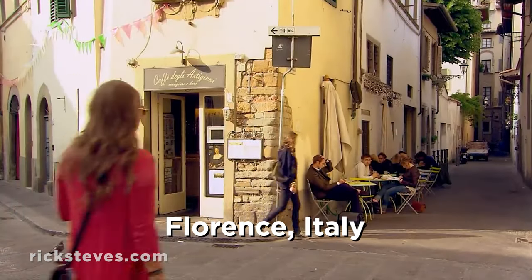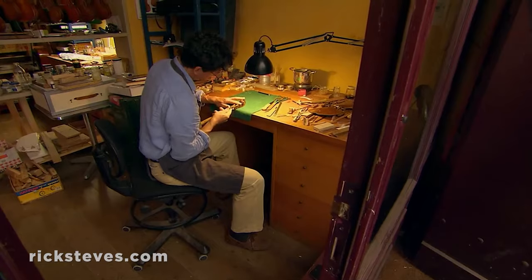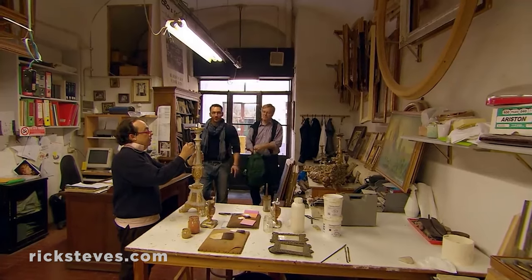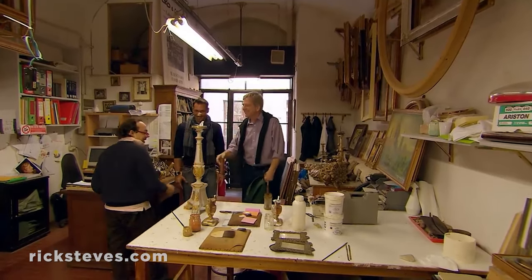There's much more to this town than tourism, as you'll quickly find in the characteristic back lanes of the Oltrarno district. Artisans busy at work offer a rare opportunity to see traditional craftsmanship in action. You're welcome to just drop into little shops, but remember, it's polite to greet the proprietor. Your key phrase is: can I take a look?